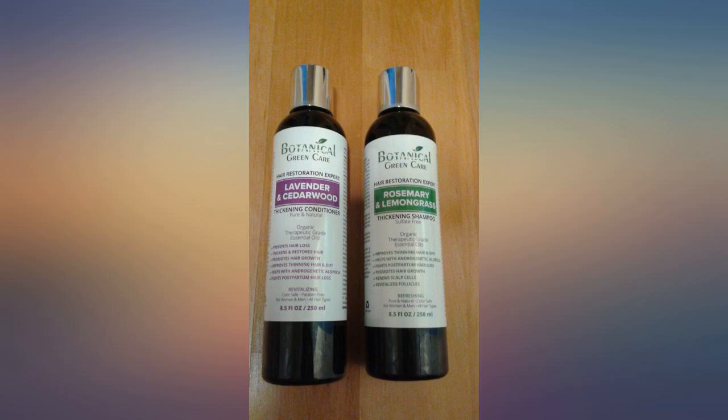I was losing a lot of hair, and with the shampoo and conditioner from Botanical, hair loss has stopped. I recommend it to anybody with a hair loss problem. One more plus: it is sulfate-free and organic.